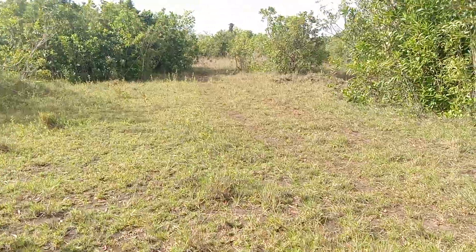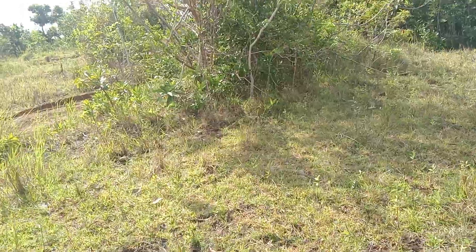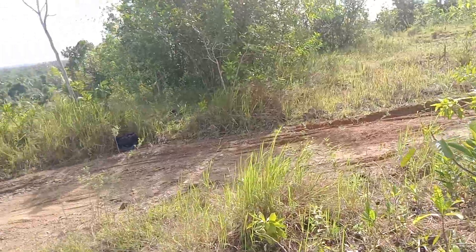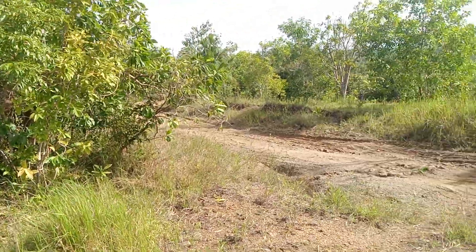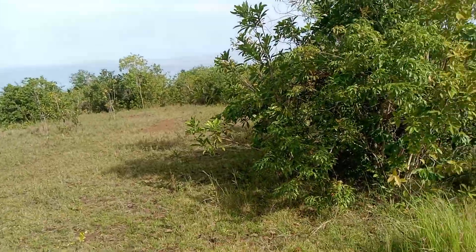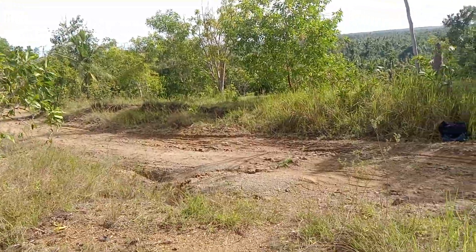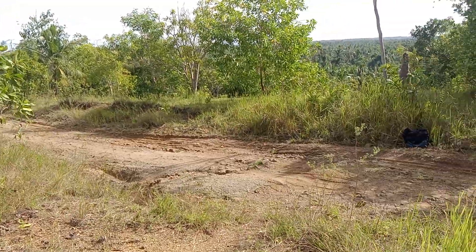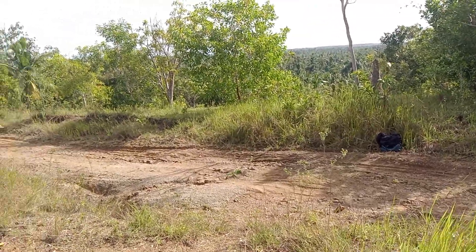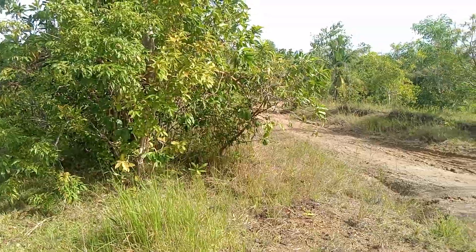That's all for the property details. If you're interested to buy this, it's a very good location for residential use because this is a very peaceful place. The distance from the neighbors here is 100 meters away, and some are 150 meters away. The neighbors here are very friendly — that's why it's a very peaceful place.